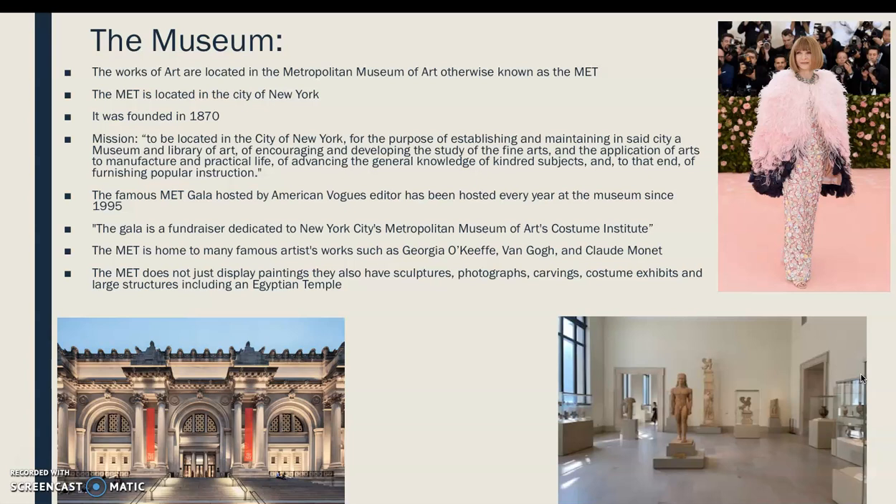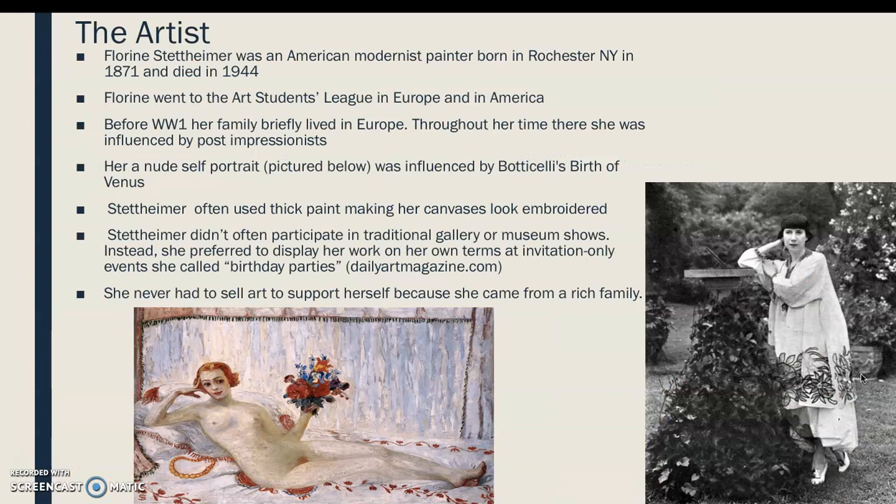The Met does not just display paintings. They also have sculptures, carvings, costume exhibits, and large structures such as an Egyptian temple. I've included some photos: the top right is Anna Wintour, American Vogue's editor, at the Met Gala. The bottom left is the front of the museum itself, and the bottom right is a picture I took the last time I went, showing some of the carvings and sculptures in that room.